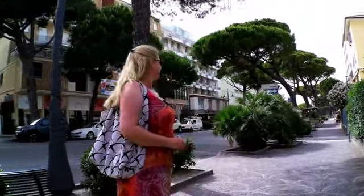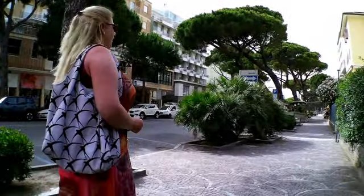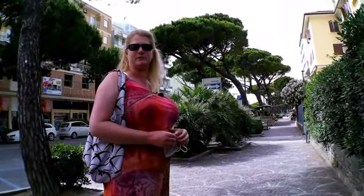Here you can see the nice and empty street before the nightlife starts. Everything will be fine during this time, so I think it's the right time to go shopping.